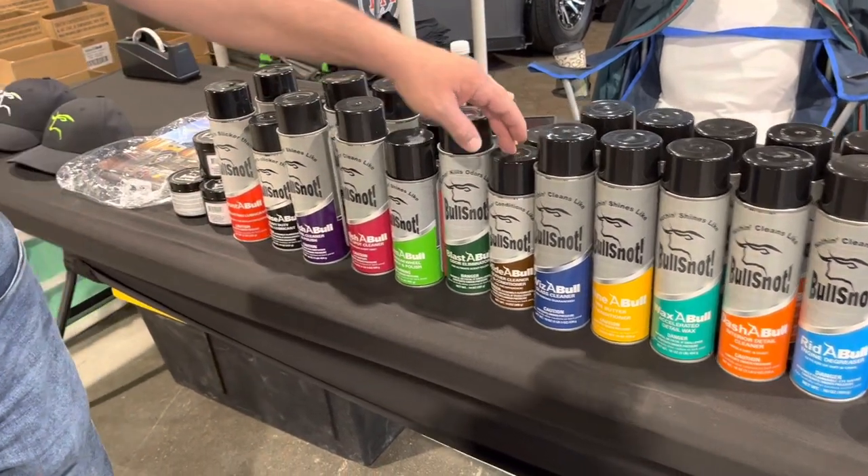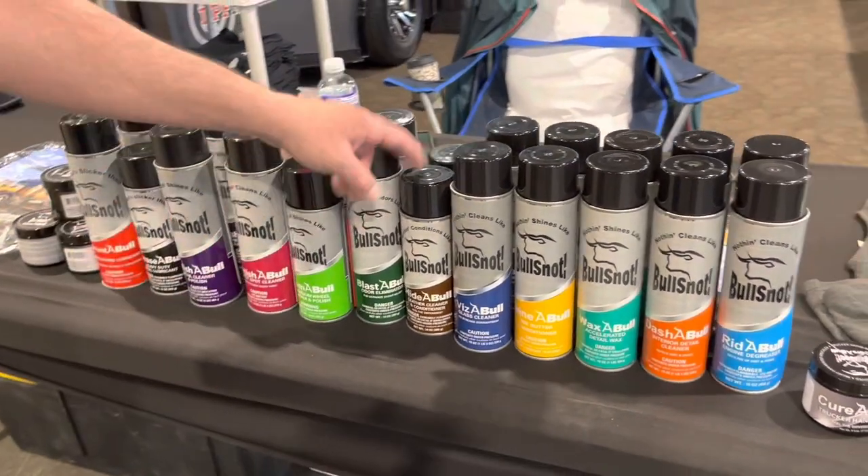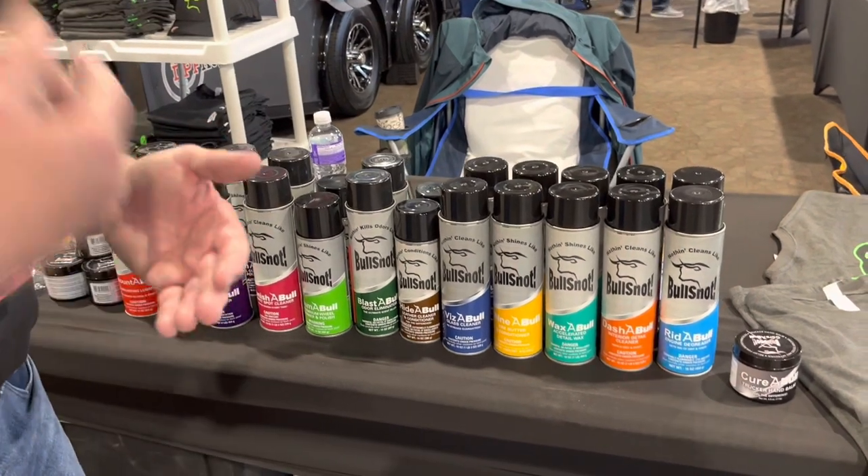Hideable is my leather cleaner and conditioner. We restored a pair of 100-year-old boots today — it's just crazy what it does. It infuses moisture into the leather, makes it soft again, and makes it water resistant as well.